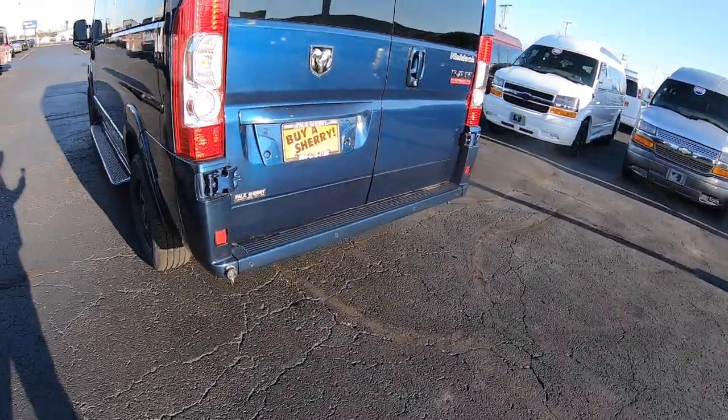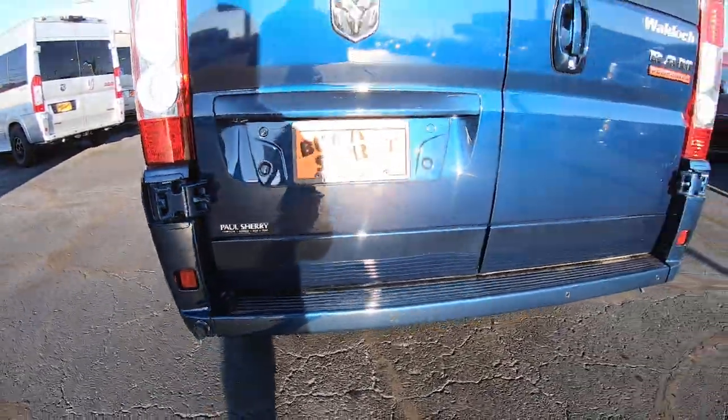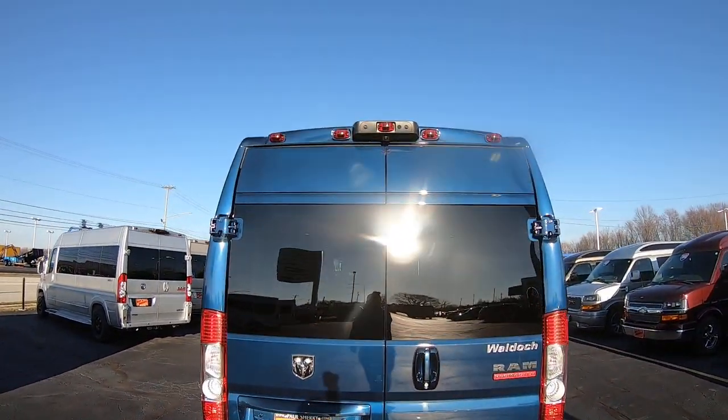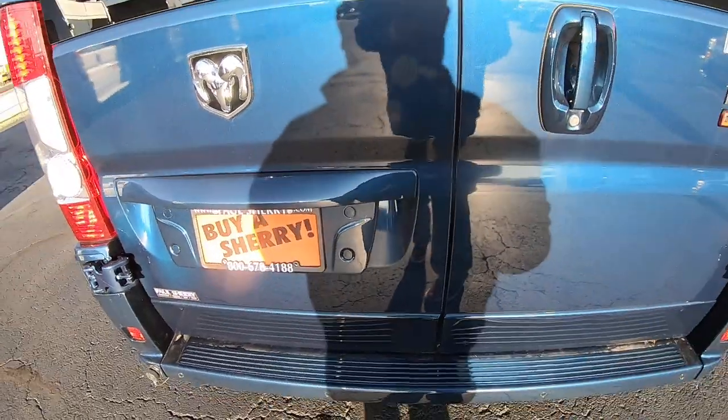Around back you have your rear backup sensors, a short port power outlet, and a rear backup camera up top. Now I'm going to take a look on the inside and unlock it.